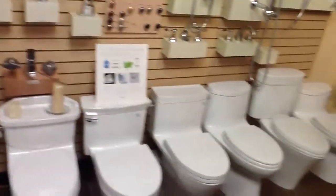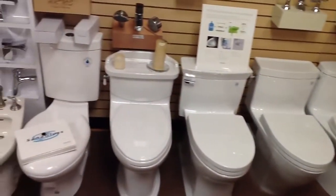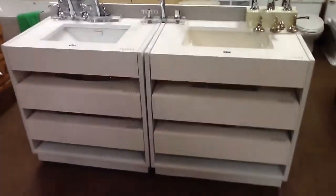And over here we have our world-famous Toto toilets. We have more Toto toilets on display here than almost anybody else in our area. Here are some more toilets here. And then we have our Altman's line of faucets, and a couple more Toto displays with all the sinks in them here.